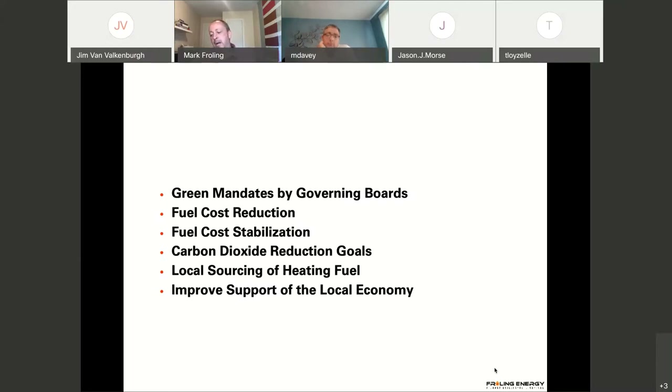In the case of biomass, it's oftentimes decided on six points. Either there's a green mandate where the school board or county has decided they want to go green and biomass is one of the ways — alongside solar, heat pumps, and wind power. Another good reason for choosing biomass is cost reduction. That's primarily the reason we get put into projects, because biomass in general has been a low-cost solution, especially on the fuel side, not so much on the CapEx side.